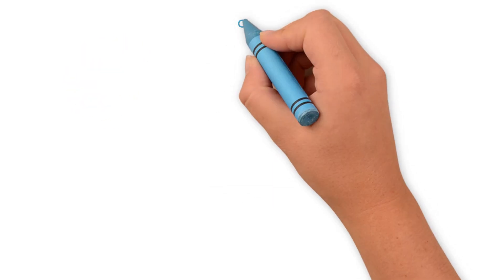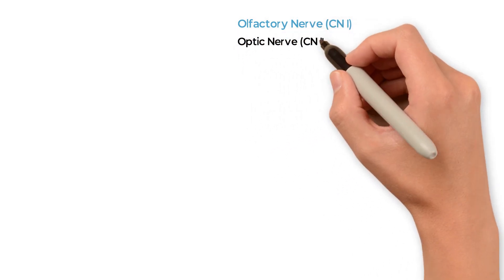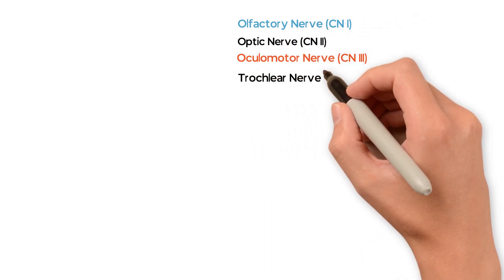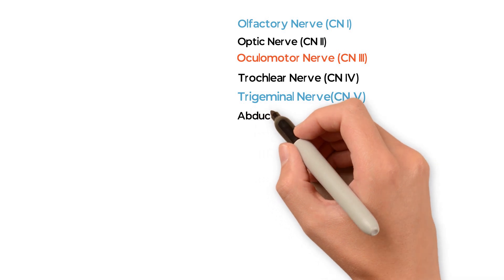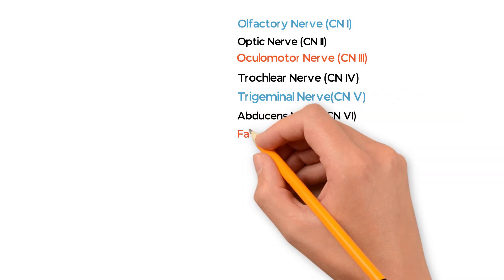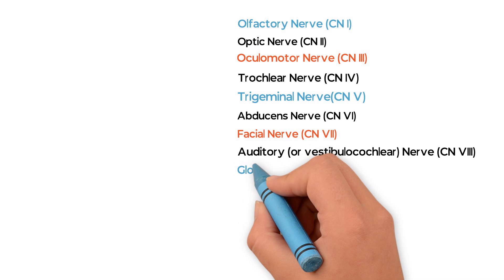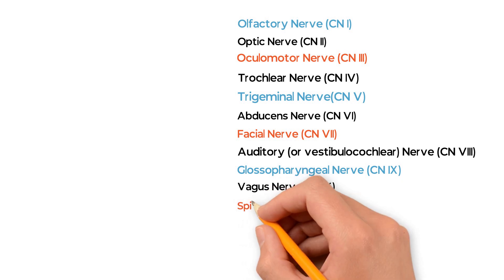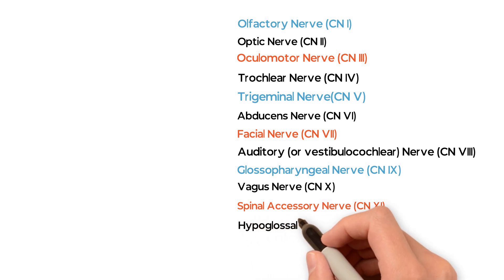The cranial nerves in order are: The first is olfactory nerve, the second is optic nerve, the third is oculomotor nerve, fourth is trochlear nerve, fifth is trigeminal nerve, sixth is abducens nerve, seventh is facial nerve, eighth is auditory nerve, ninth is glossopharyngeal nerve, tenth is vagus nerve, eleventh is spinal accessory nerve, and the twelfth is hypoglossal nerve.